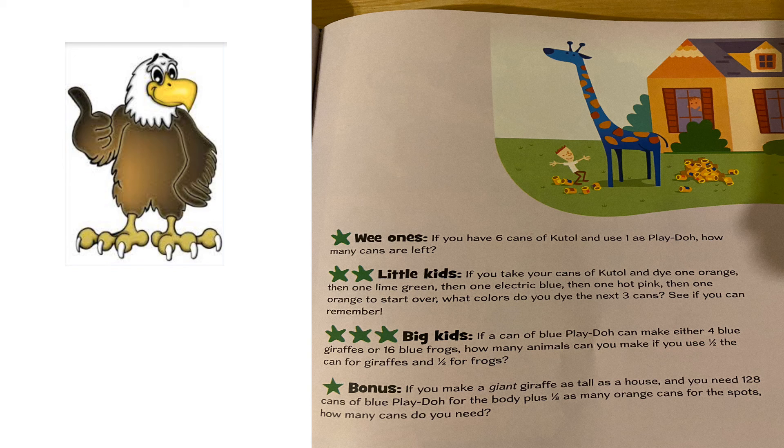Alright, the first one was Ellie's — let's try this one. If you have six cans of Cut-All and you use one as Play-Doh, how many cans do you have left? Five cans — good job!